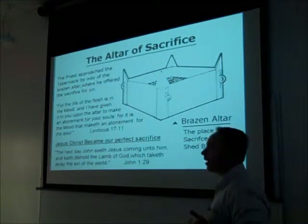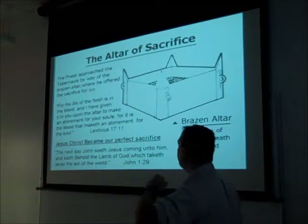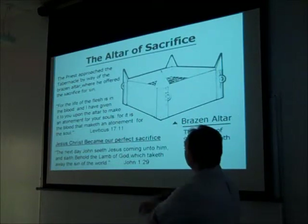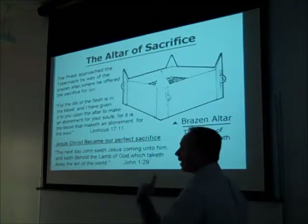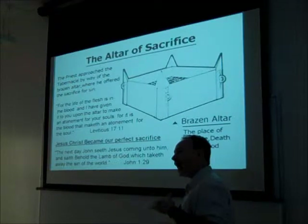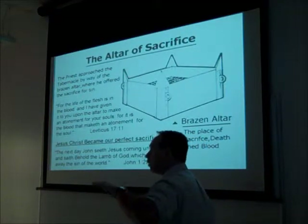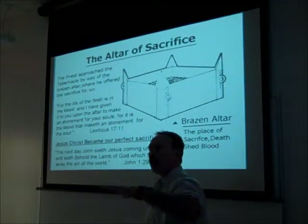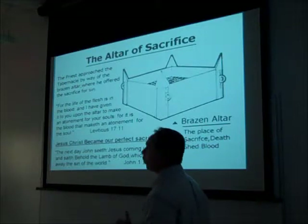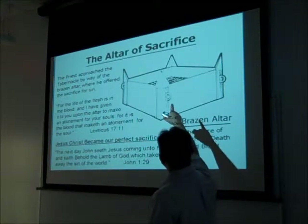Blood was applied to the horns. Later on, people could come and lay hold of the horns of the altar. There were pegs on the altar used for carrying it, because this was a portable unit. The tabernacle was used for worship, but it was portable — it had to be transported during the 40 years of the wilderness wanderings.